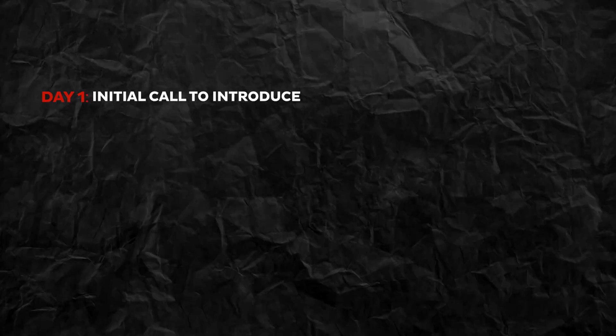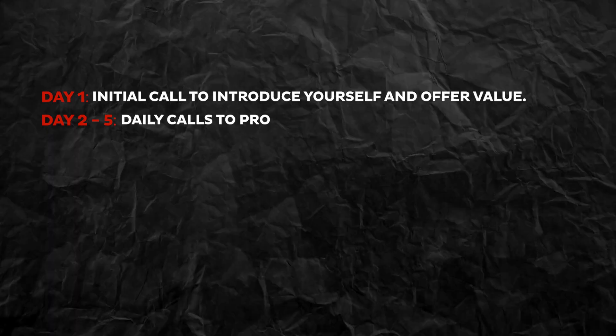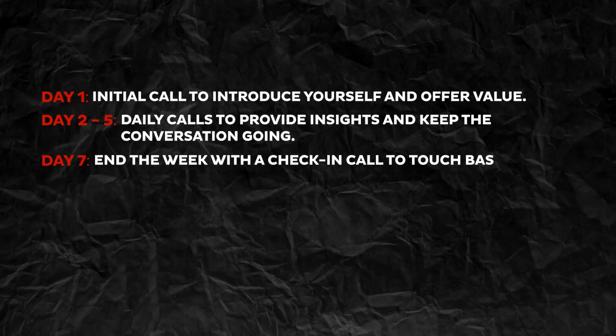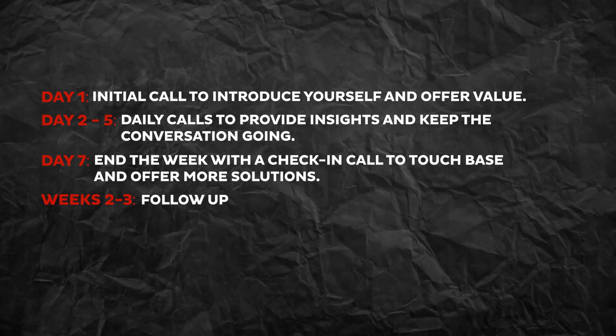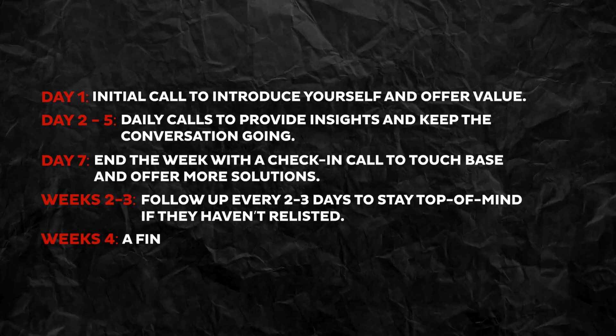Timing is crucial with expired listings. Don't bombard them with calls, but don't disappear either. Here's a simple follow-up schedule that keeps you on their radar without overwhelming them: Day one — initial call to introduce yourself and offer value. Days two through five — daily calls to provide insights and keep the conversation going. Day seven — end the week with a check-in call to touch base and offer more solutions. Weeks two through three — follow up every two to three days to stay top of mind if they haven't relisted. Week four — a final follow-up call to show your ongoing support. A well-timed follow-up schedule shows your persistence and professionalism without pressuring the homeowner.